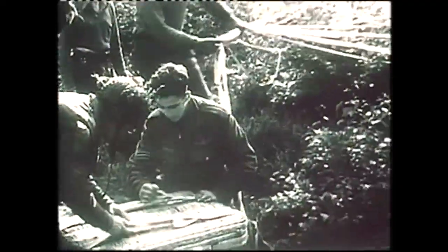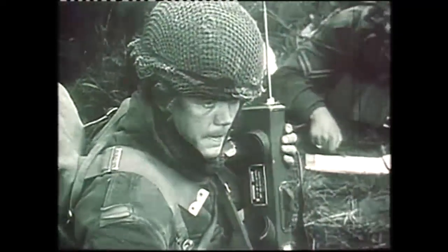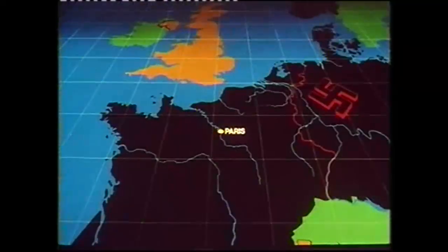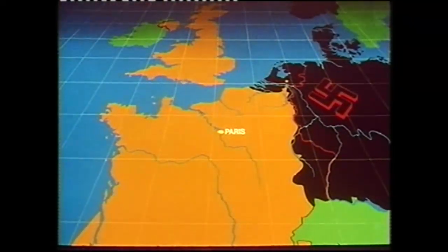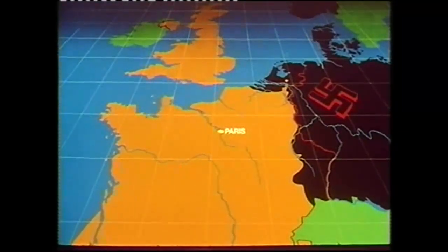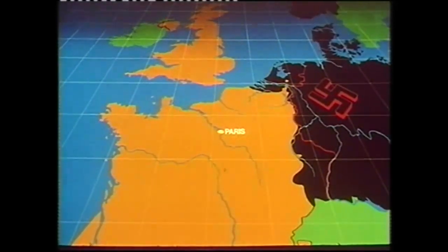September 1944, Arnhem, and the Allies' imaginative attempt to end World War II quickly failed. The rapid advance from the Normandy beachhead was checked, and it was to be more than four months before the Allies could resume full-scale operations against Germany.